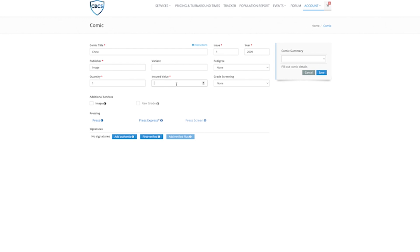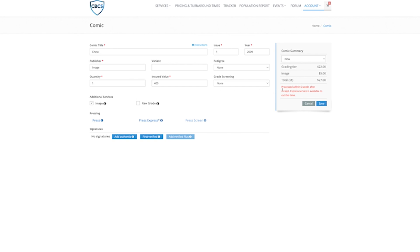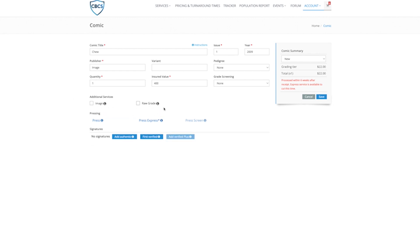Here's where you have to do your homework. You want to insure your books in case something happens, because you are mailing them to Texas where they do the grading. In my case, I'd say this book is probably worth about $400 in its raw condition. You can also set a minimum grade — say 9.2 — and they will not encapsulate it unless it reaches that grade or higher. But I always just say none, because I just want the book encapsulated and graded for my own protection. Right now the current total is $22, processed within six weeks after receipt.